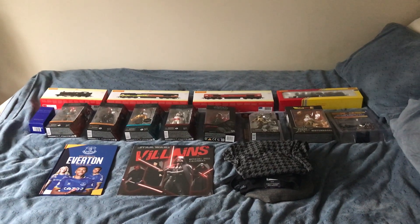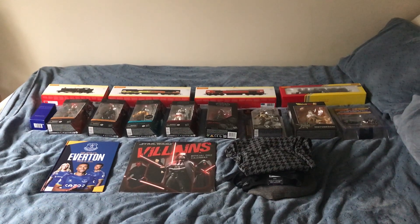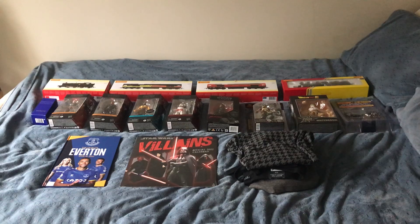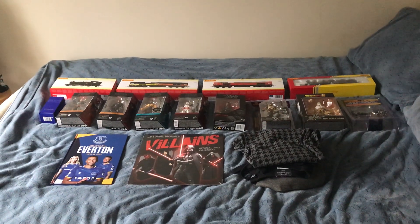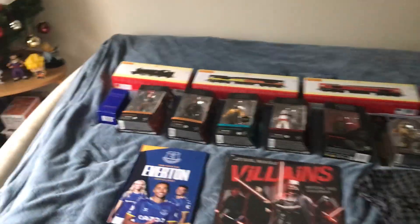Hello again, I'm back and it's Christmas day again. As you can all see, I'm in my bedroom and on my bed are my Christmas presents for this year. Without further ado, let's show you what I've got.